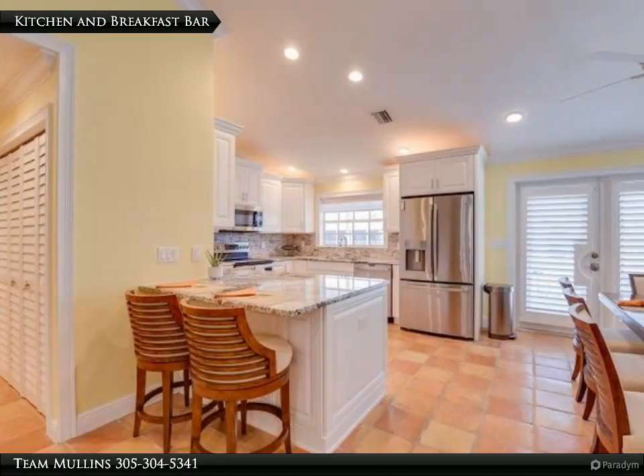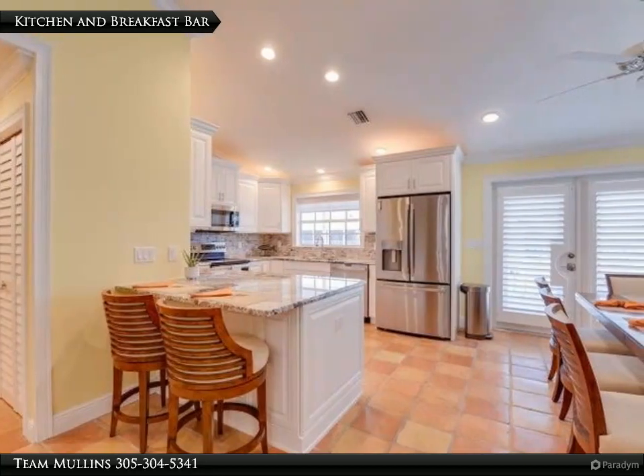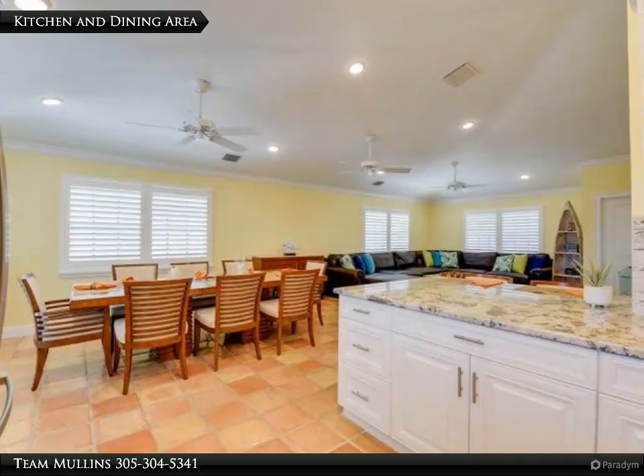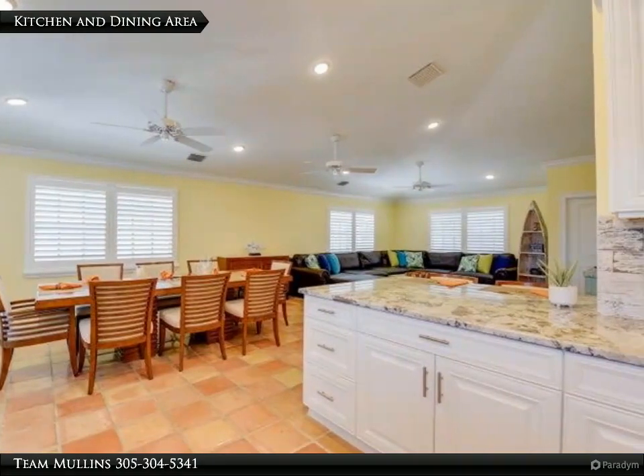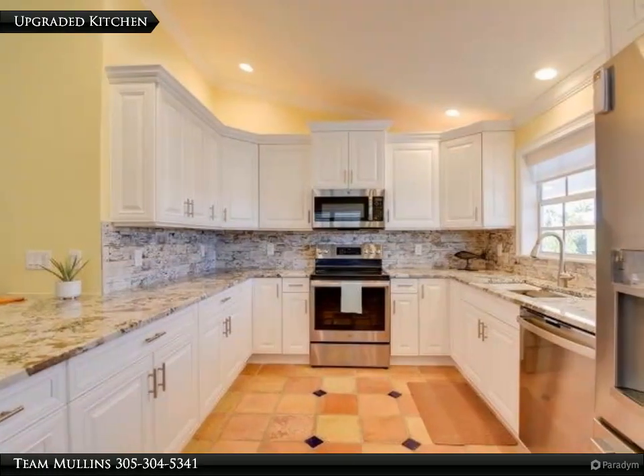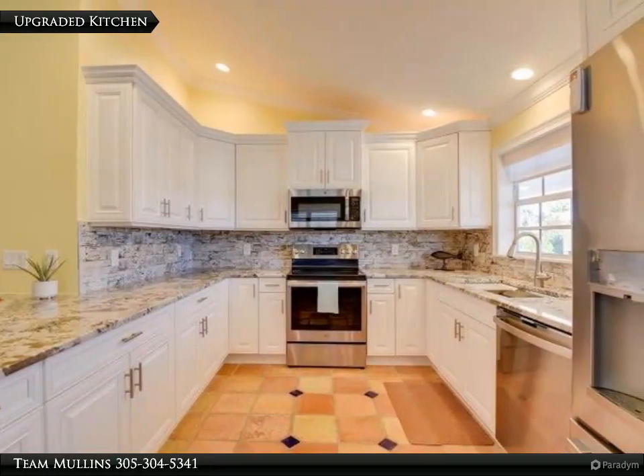The kitchen and breakfast bar flow into the kitchen and dining area, featuring an upgraded kitchen with granite countertops.